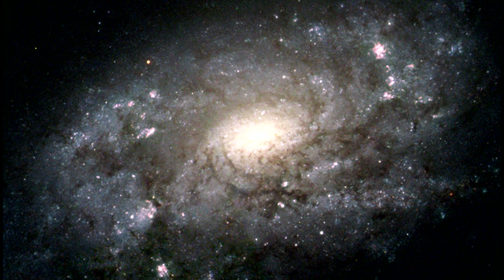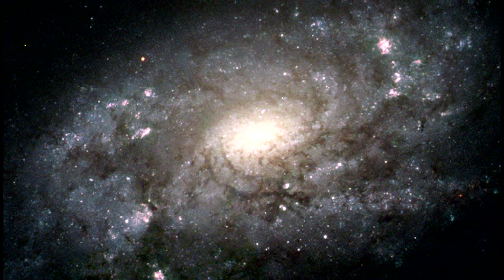In contrast to the blue disk, the bright central bulge is made up of mostly older, redder stars.